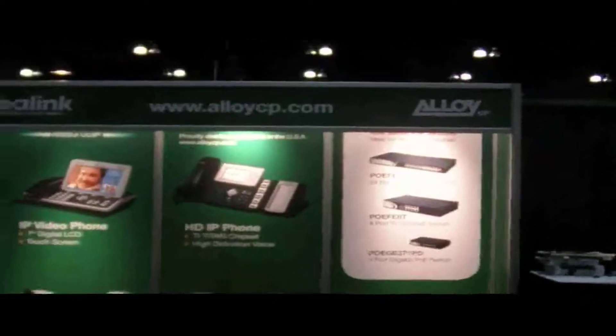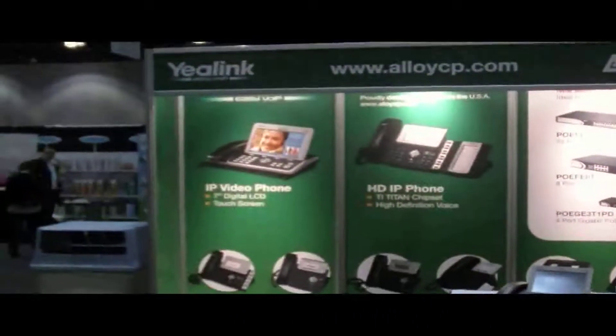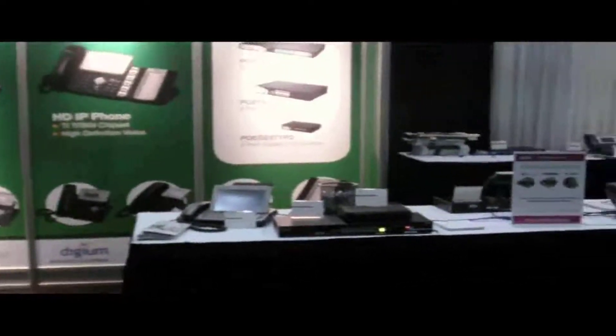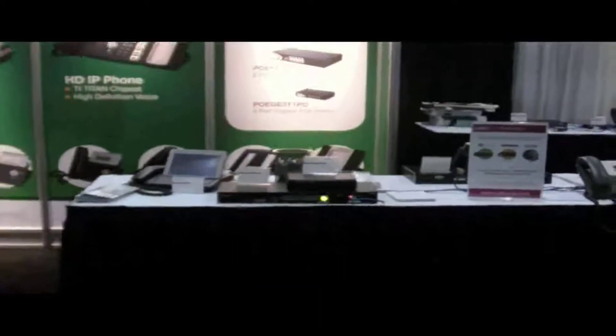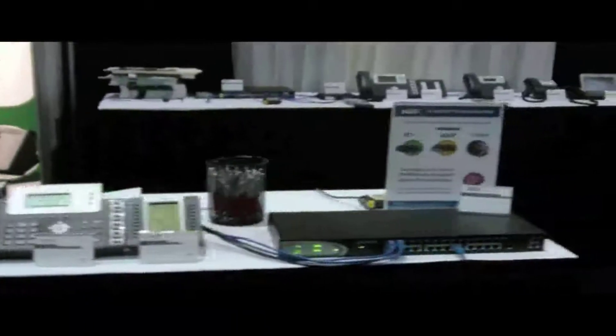The first one we're looking at is the Alloy booth, and they were co-exhibiting with Yealink. We've got a really good sized booth with all the IP phones out. We'll also display the Quadro M8L and the 2X, and the other products include some of the switching — all Gig PoE switches, 12 and 24 port.